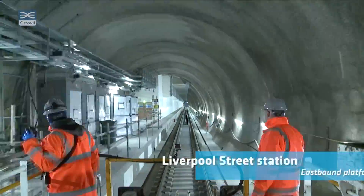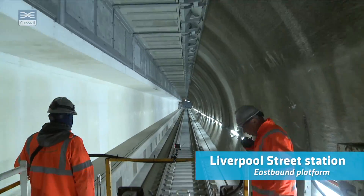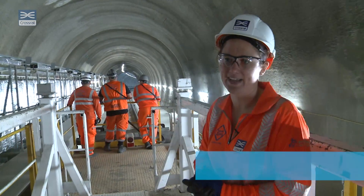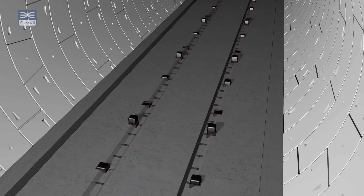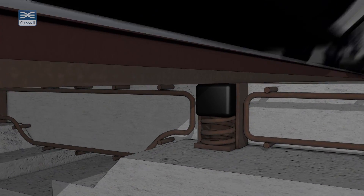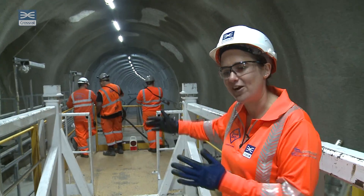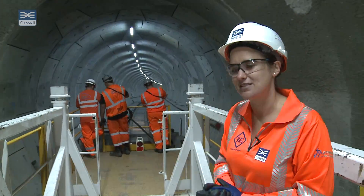We're just passing now through Liverpool Street Station — you can see in front of me is the hoarding for the platform. Just past Liverpool Street the track is different; it's called Floating Track Slab. The track is constructed with additional bearings and a few additional springs, really just to reduce noise and vibration, so when the trains pass through they mitigate and minimise any impacts on surrounding areas.